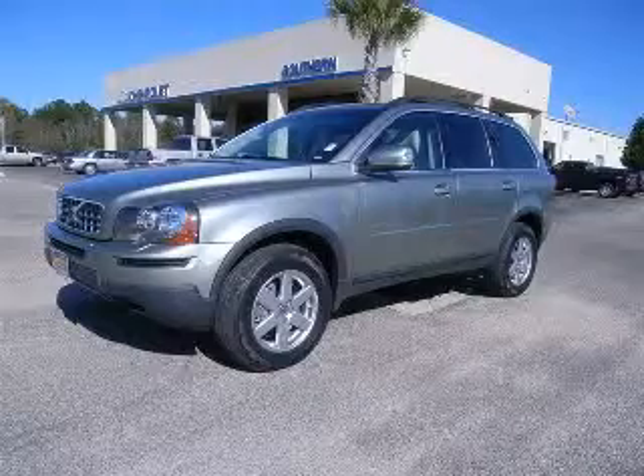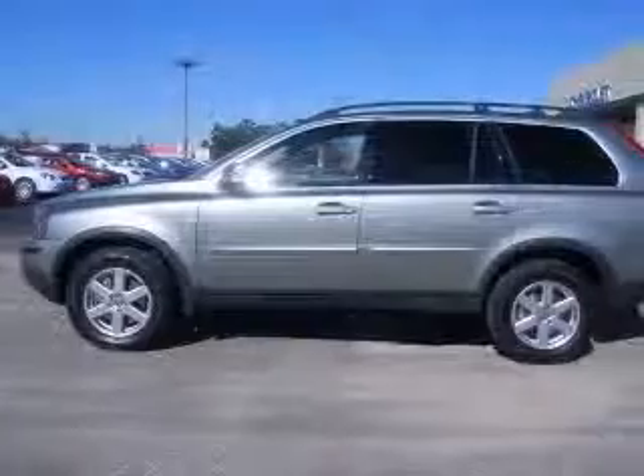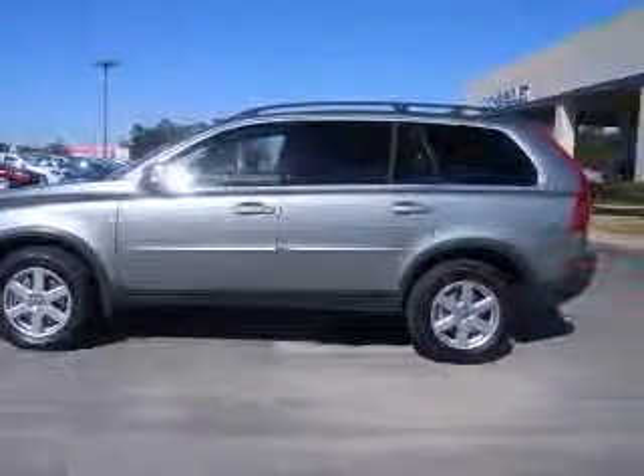We are proud to present this excellent 2008 Volvo XC90. This XC90 has a six-cylinder engine and an automatic transmission.